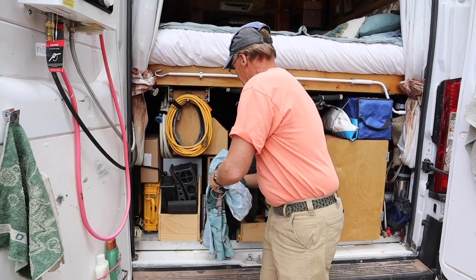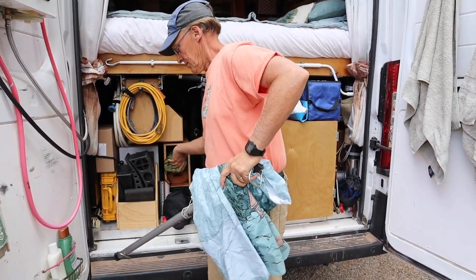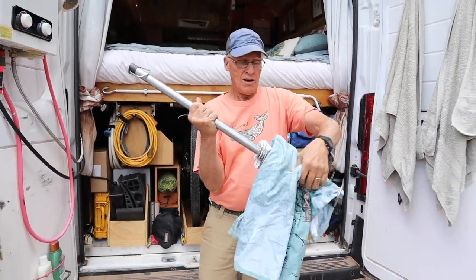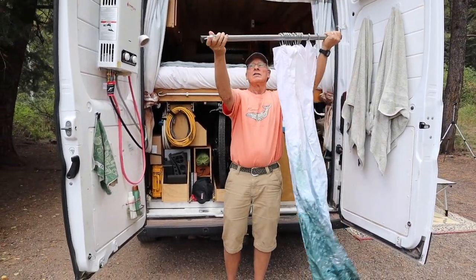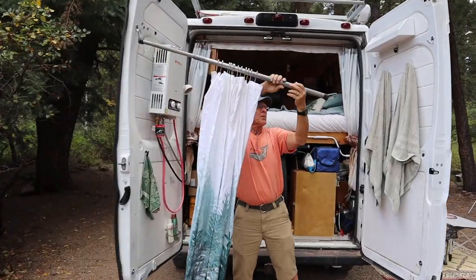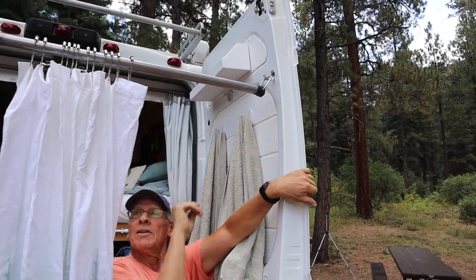How do you get privacy? Well, I'm glad you asked. This little slick thing here is our shower curtain — all I have to do is unroll it, hook it up there, hook it up there, and voilà.